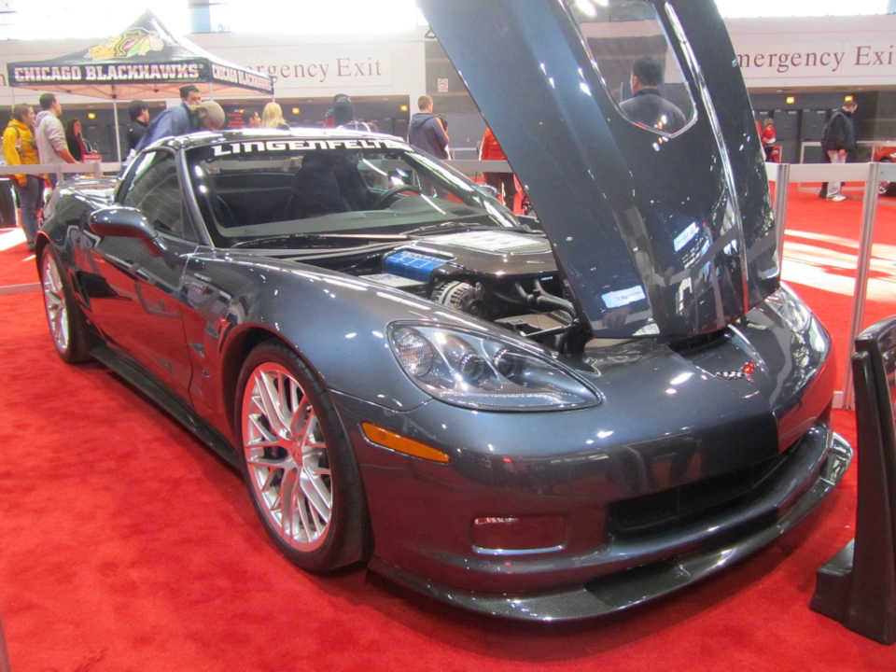Another LPE vehicle that the company developed and marketed to customers, which has been one of their most powerful vehicles offered to date, was a 2006 twin-turbo Corvette Z06 with 1,109 rear-wheel horsepower. The owner of Lingenfelter Performance Engineering is Ken Lingenfelter.